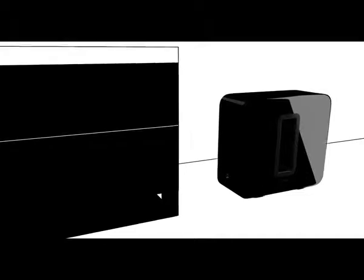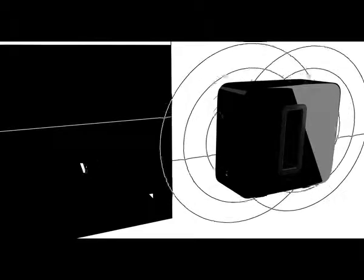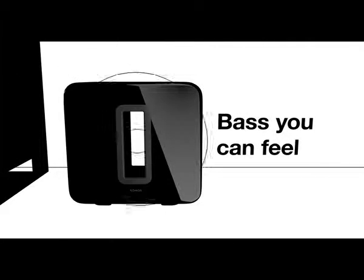While other subwoofers shake, rattle, and roll, Sub's face-to-face drivers cancel out any vibration. The opening in the middle moves air out of the enclosure, so you won't just hear the difference — you'll feel it, making the most of your other Sonos speakers.